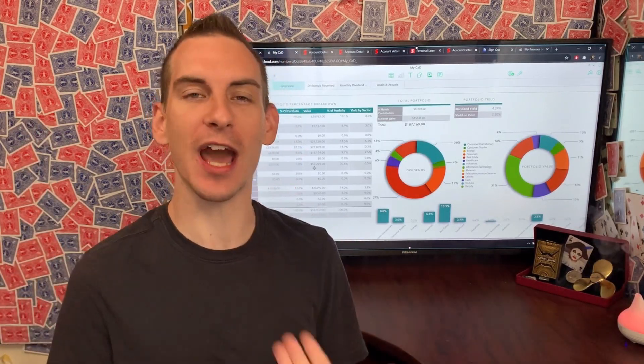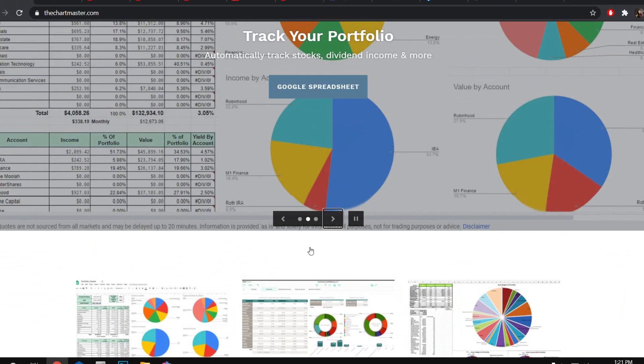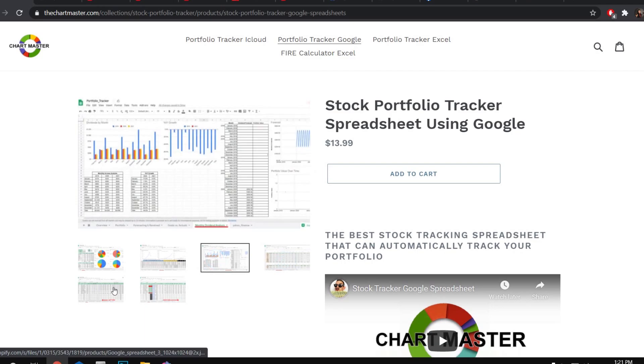At the end of the video, I'm going to show you what I have received after all expenses have been made. In the clarity of transparency, I appreciate you hitting that like button. If you want to track your portfolio the same way I do, this is brought to you by chartmaster.com — what I truly believe is the greatest automated portfolio tracker out there.